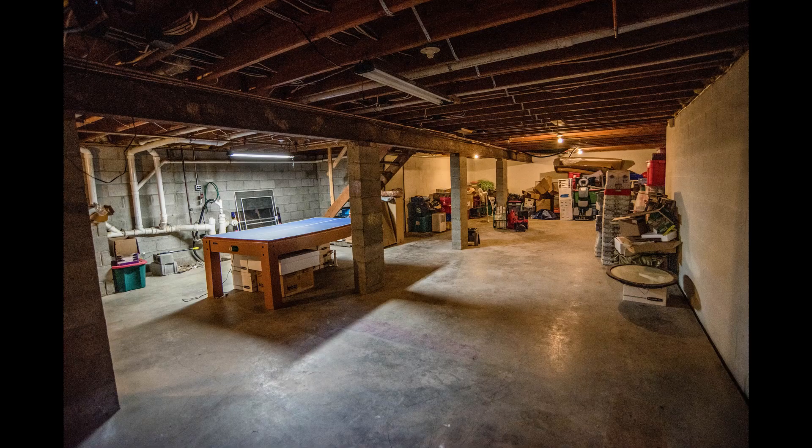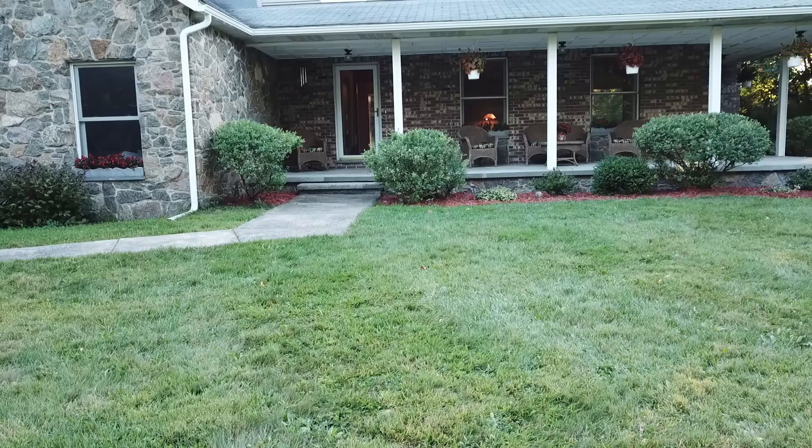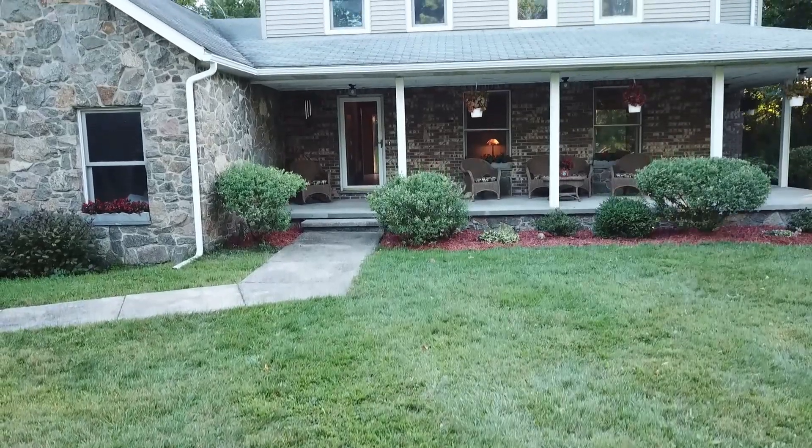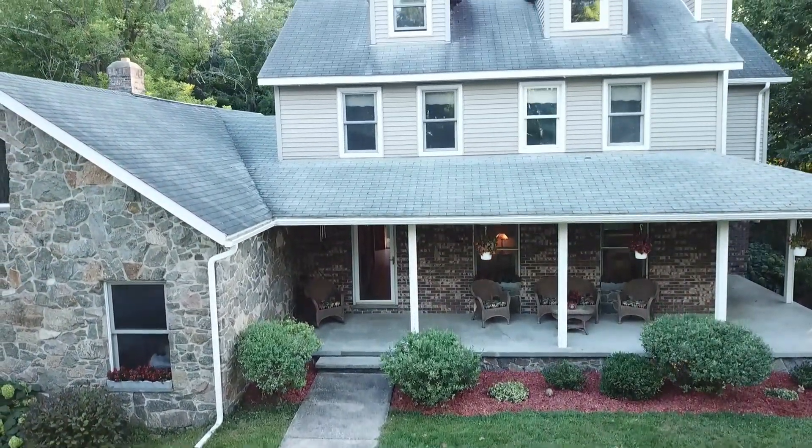There's a spacious open basement that could be optimized for any multitude of uses. This property also has amazing curb appeal with masterfully done stone and brickwork exterior, a brand new backyard deck, and beautiful landscaping.